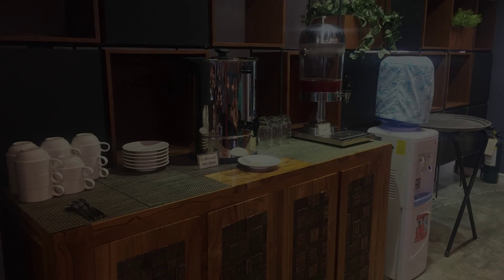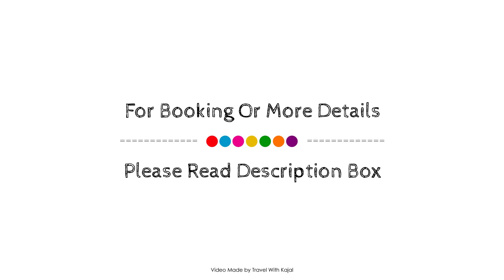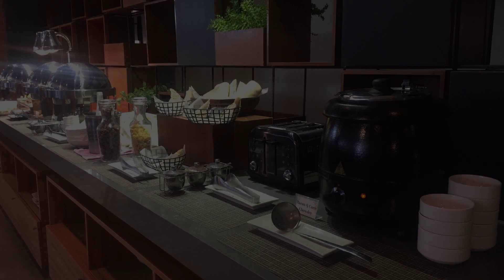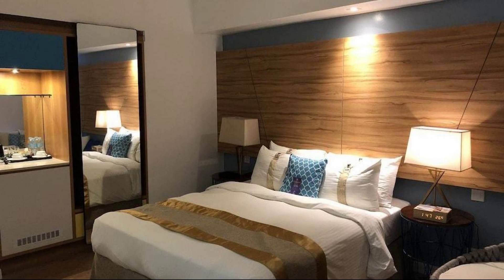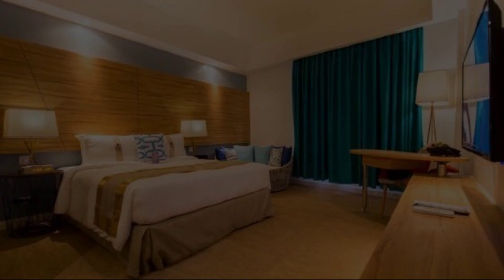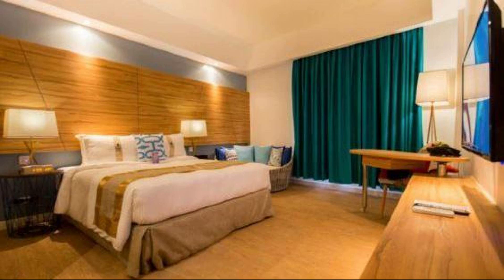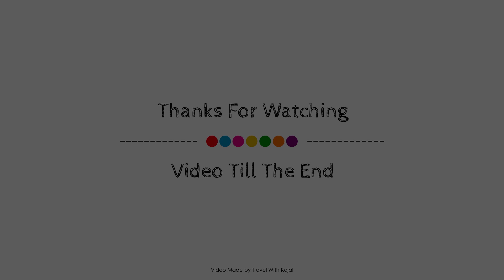Thank you for watching the entire video. Dear friends, we'll meet again in a new video in a new hotel. We'll see you next time.